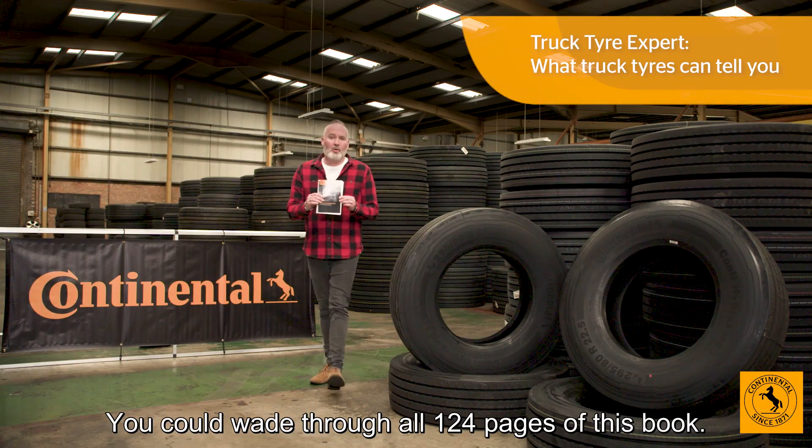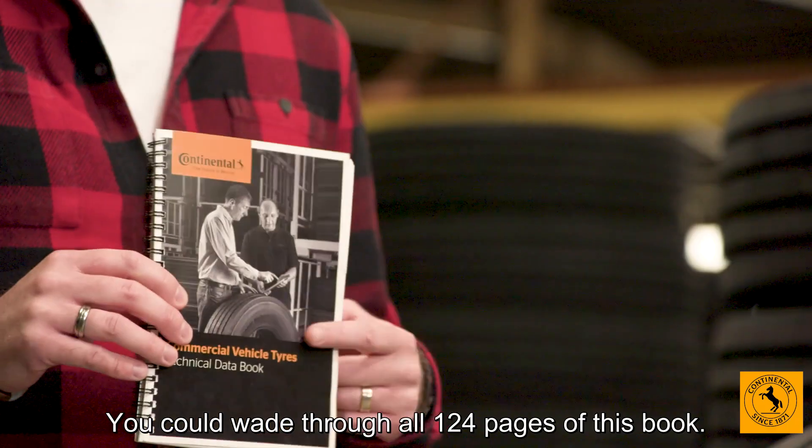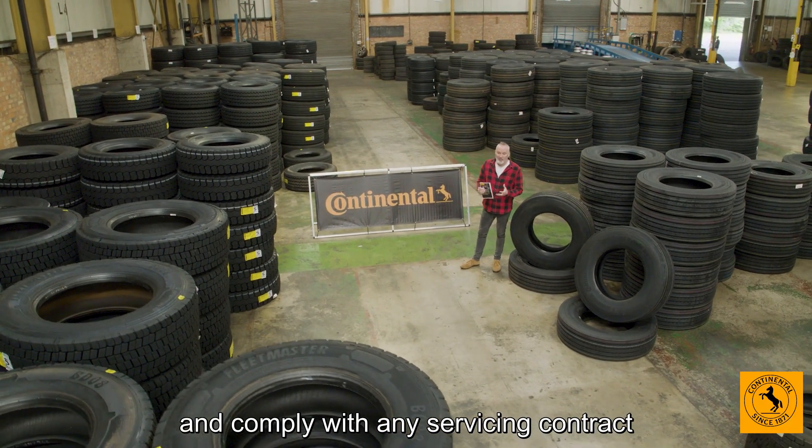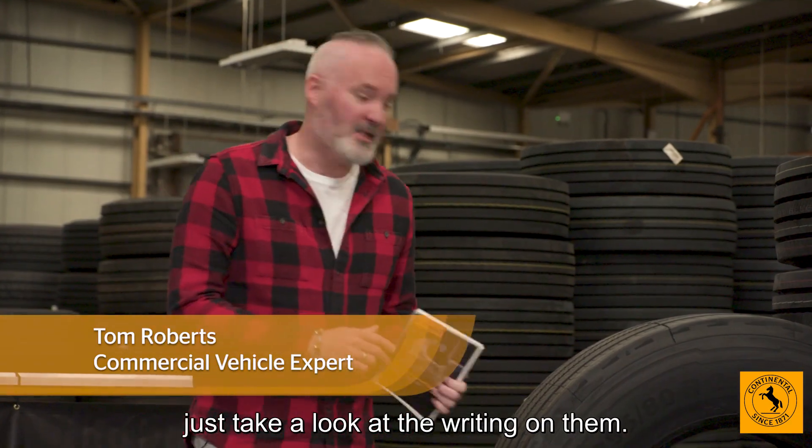You could wade through all 124 pages of this book, or to ensure your tyres are legal and comply with any servicing contract, just take a look at the writing on them.